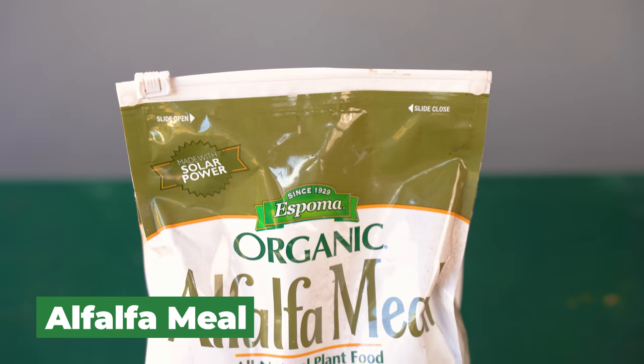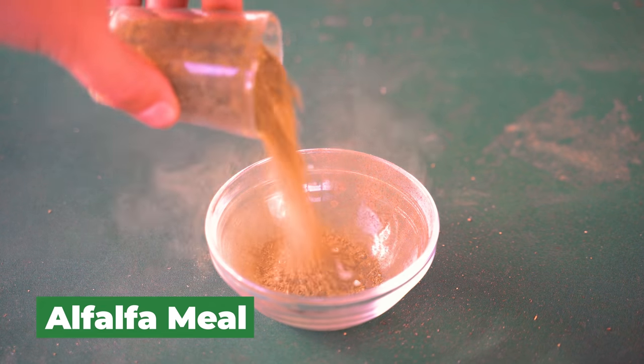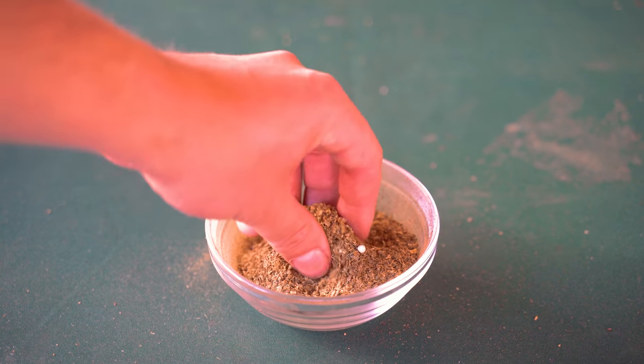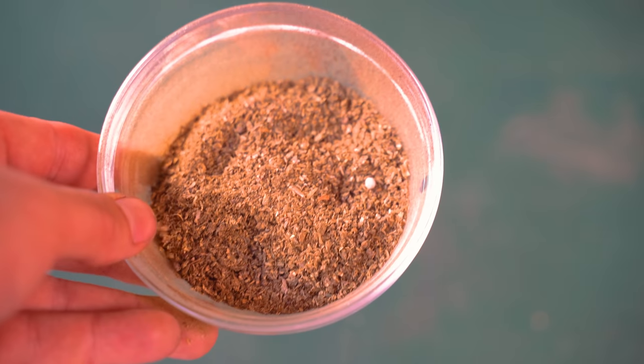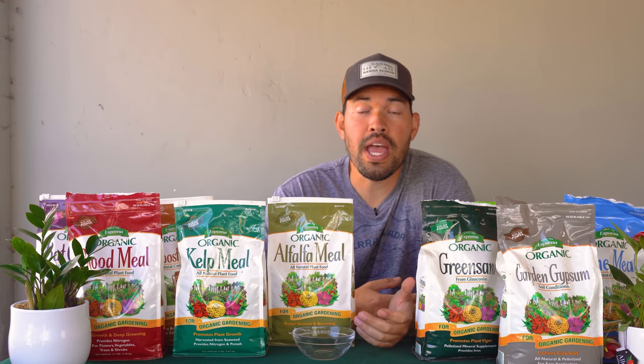Organic fertilizer number one is alfalfa meal. This one's really fantastic and relatively inexpensive. As the name would imply, it's just ground up alfalfa, which is often used as a cover crop or as feed for livestock. This one will break down a lot quicker because it is ground up. It's a 2-0-2 — 2% nitrogen, 0% phosphorus, and 2% potassium. So it's a good early spring fertilization. When winter is starting to end and the soil is getting more workable, you can sprinkle some of this into your bed and it will slightly boost the organic matter and nutrient quality in the soil.